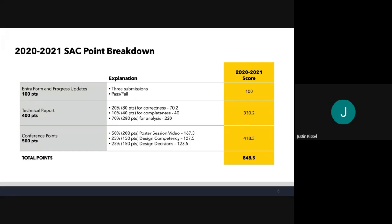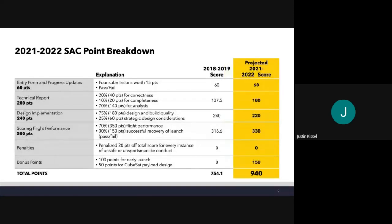Our point breakdown from 2020-21: we received 848.5 points, roughly a 100-point increase from our previous in-person year. For our projected score, we hope to do similarly on the entry form, progress updates, design implementation, and a bit higher on flight performance and technical report. One of the biggest factors to our projected score is bonus points — we're hoping to get 50 points for doing CubeSat, which is what we're designing our payload around, and we hope to get the full 100 points for an early launch date by launching the first day of competition.